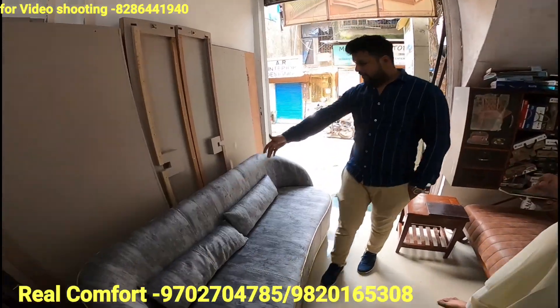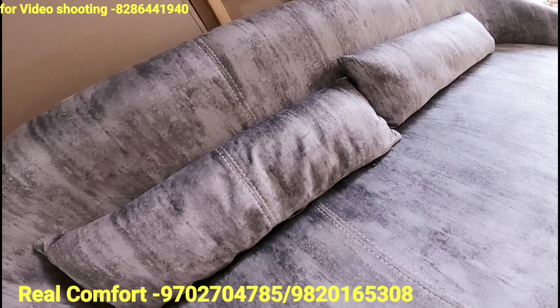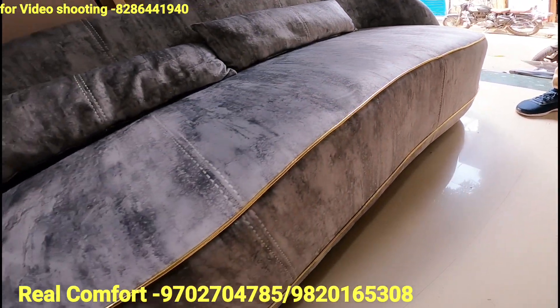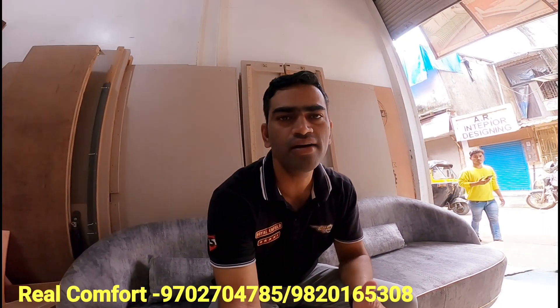These are our fabrics — so many catalogs. This is made on display. Look at the finishing. If you want to make a sofa, you can come directly to us. I will give you the best pricing and best quality. We can take measurements at your home and give you the best prices.